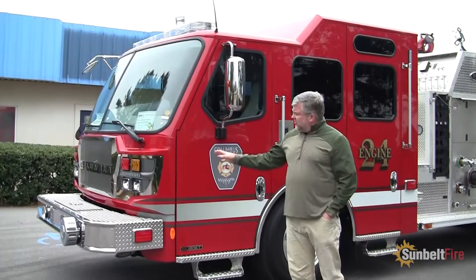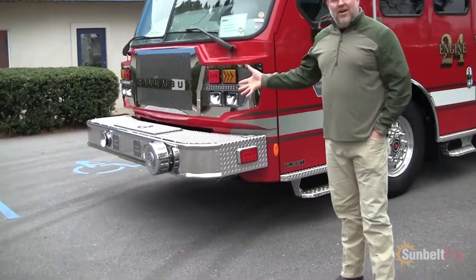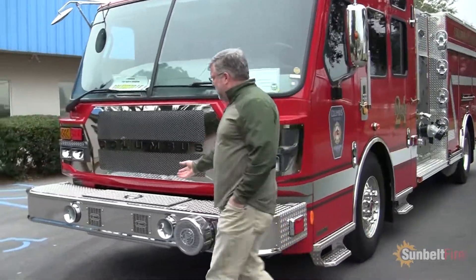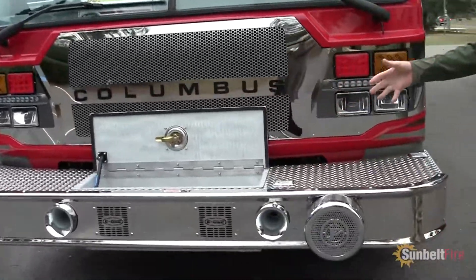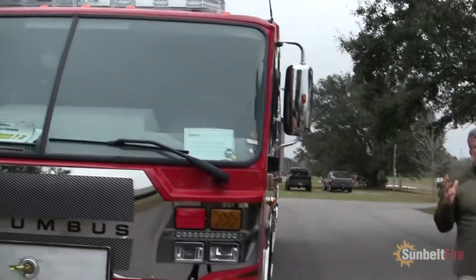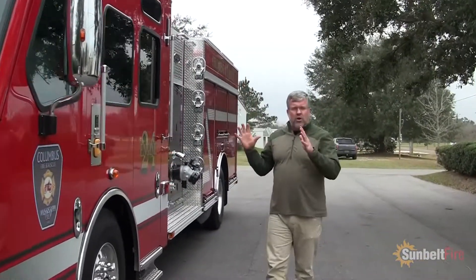You can also tell on this front bumper right here, it has the traditional Q2B siren, and it also has a front jump line that's plumbed for them to be able to put their hose load inside of there. So as we walk around here, I want to show you a few things that have really helped these firefighters as they're going to the scene.